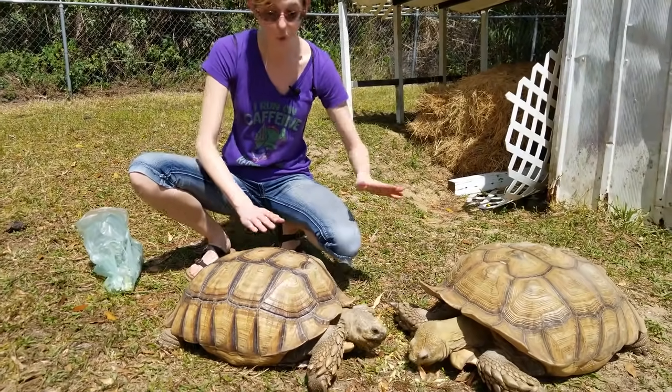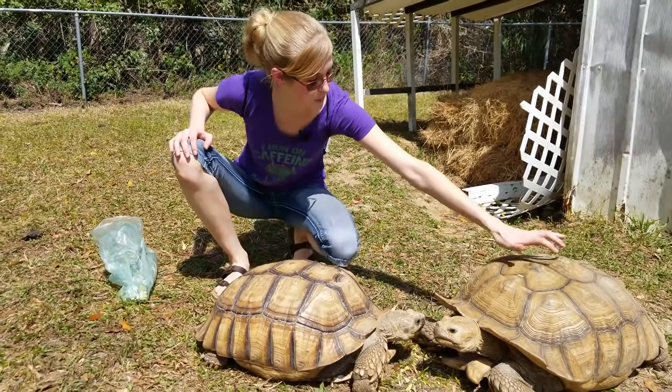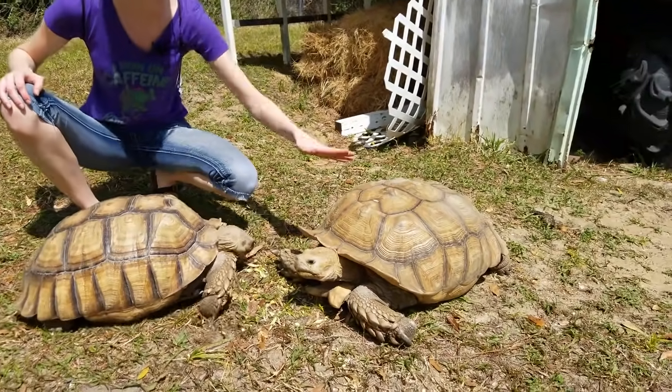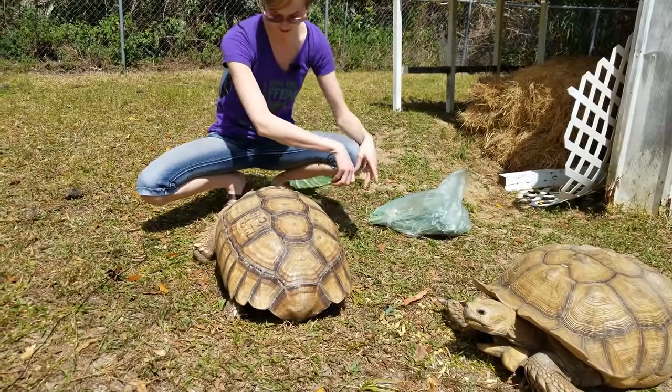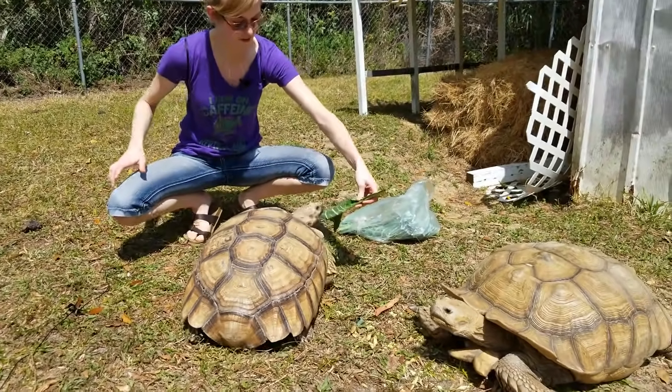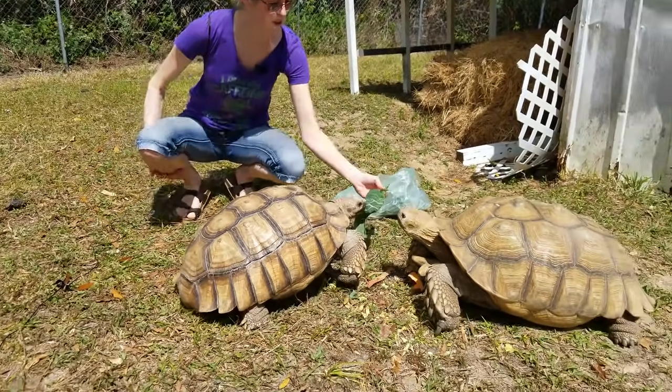But these two are in wonderful condition. As you can see, they have a nice, smooth, rounded shell. You can see some slight points here, but this is nothing to be concerned about — that just happens in older animals sometimes. They are very food motivated, which is excellent when you're trying to guide them somewhere for filming.